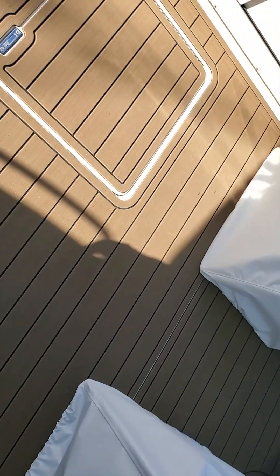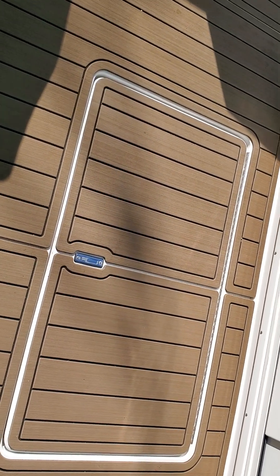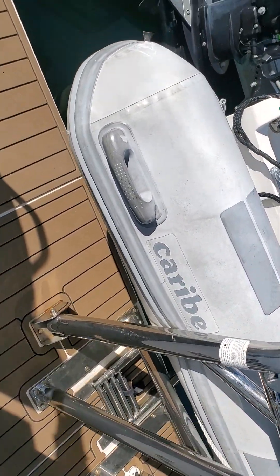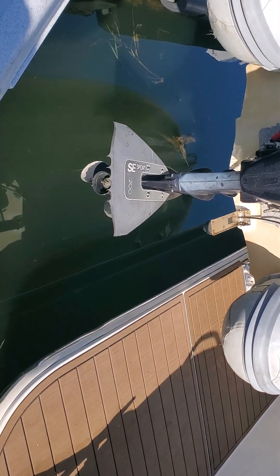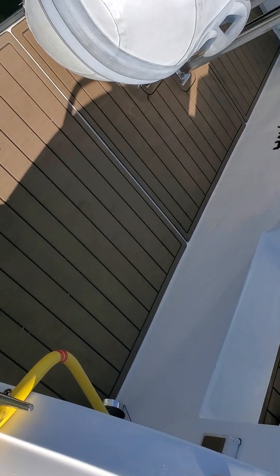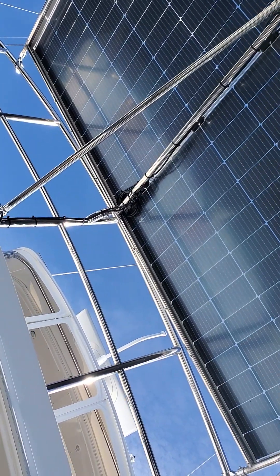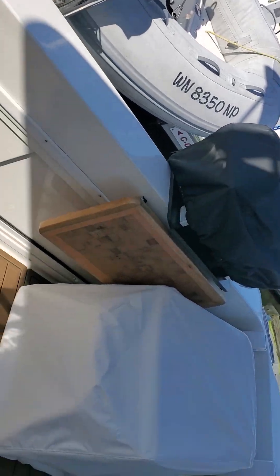Stepping out onto the back deck, they've got really nice deck chairs on what's kind of an artificial teak surface that's padded — very nice. The dinghy hangs on a davit system off the back and increases the length of the boat by at least four feet. There's a barbecue back here too, and looking up you can see that solar panel. It's a nicely covered deck so if it's pouring rain you can be out here and not get soaked.